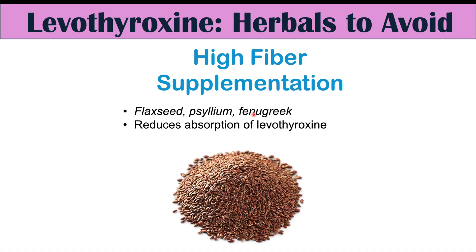Please check out my other lesson on what to avoid when taking levothyroxine and also the lesson on side effects of levothyroxine. Please consider joining as a member for members-only content, and if you haven't already, please like and subscribe for more lessons like this one.